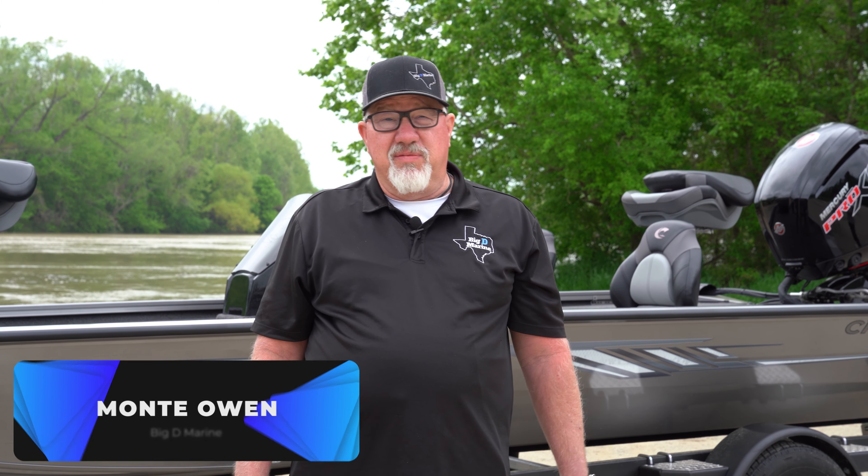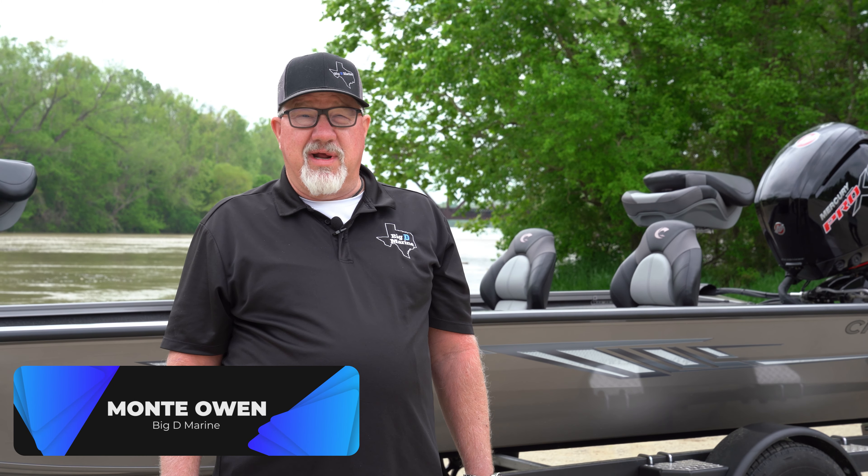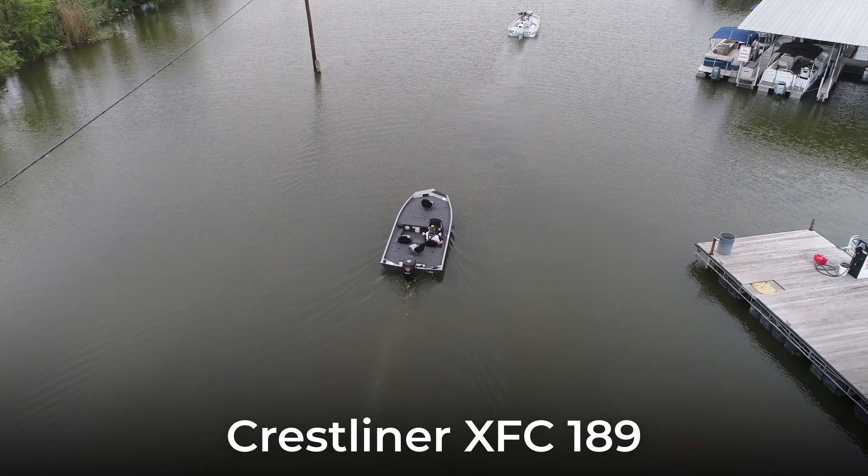Hey, good morning. My name is Monty Owen and I'm with Big D Marine. Today we're going to be talking about the Crestliner XFC 189.